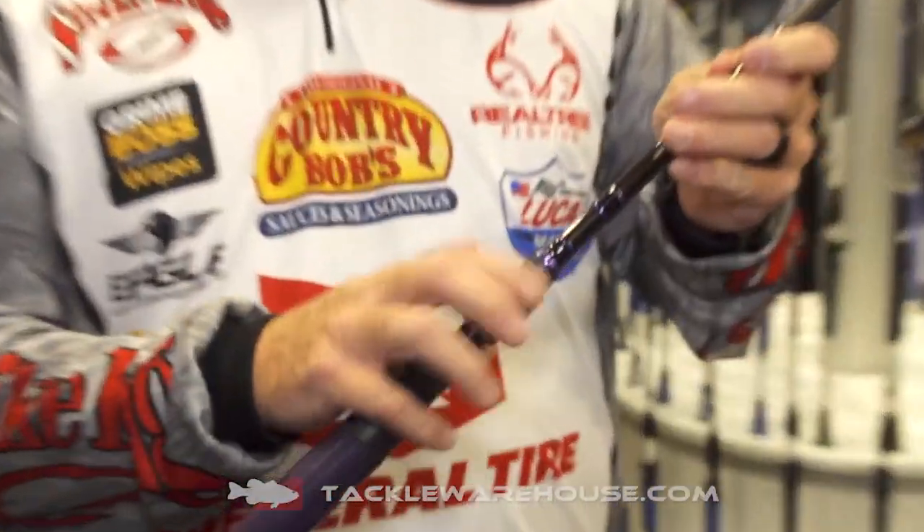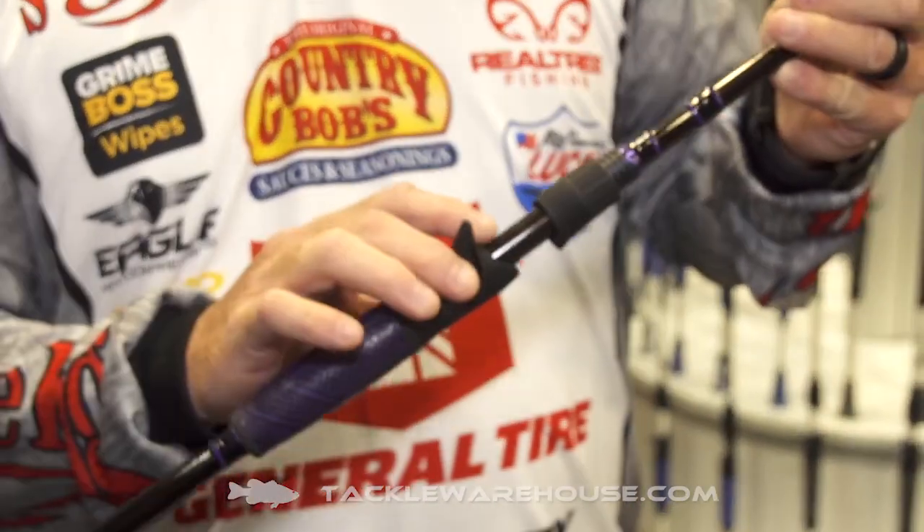We've got five models to choose from covering the most popular rods that you need. It's got titanium guides with the zirconium inserts in them. Soft touch reel seat, graphite reel seat, really giving you a really soft touch there.